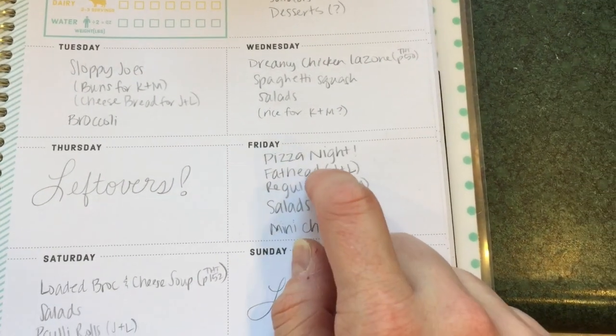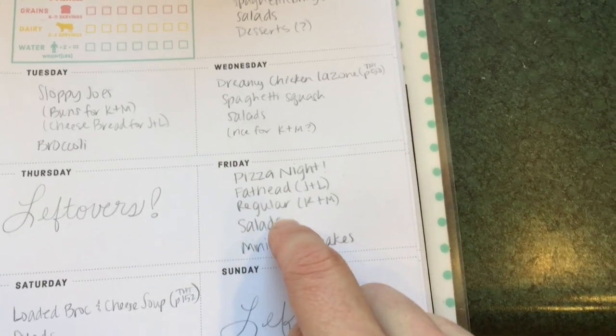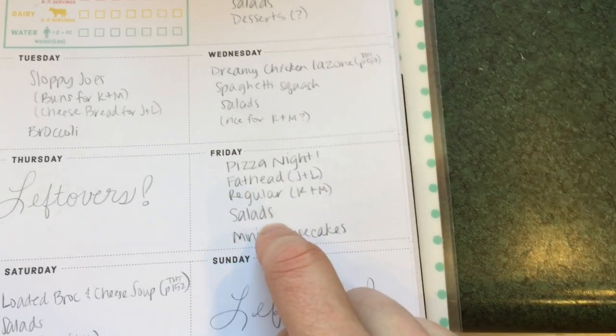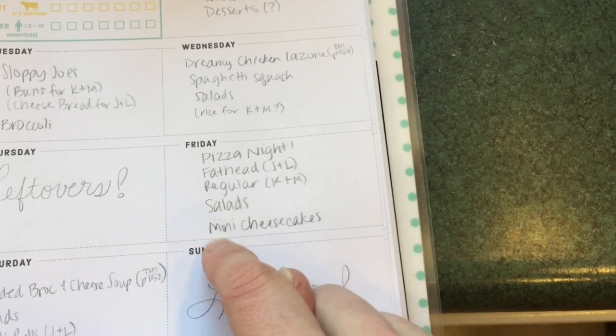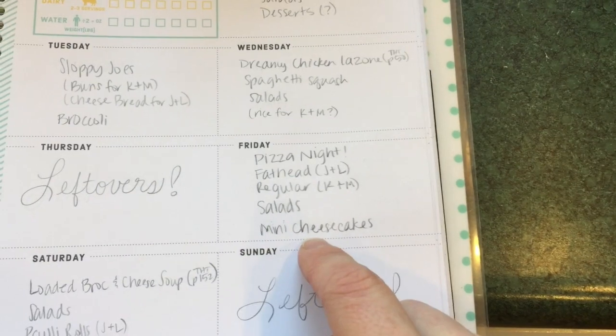Friday night is always pizza night at our house. Jared and I will have fathead pizza, the girls will have regular pizza, and we'll do it with some salads. I will probably make some mini cheesecakes for myself and Jared — a video is to come on this one.